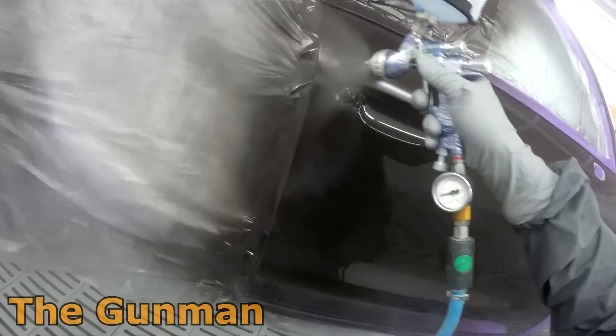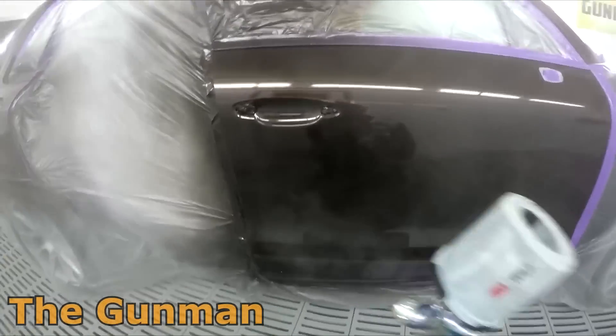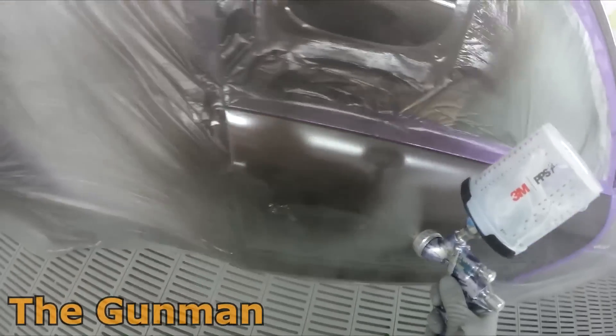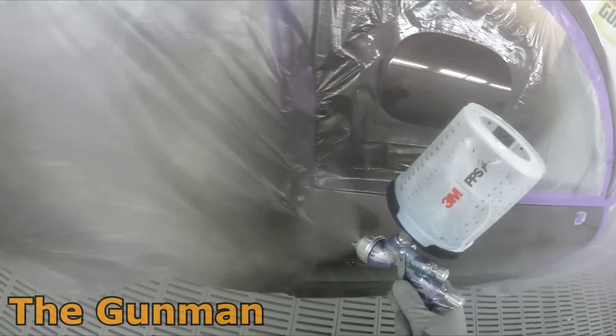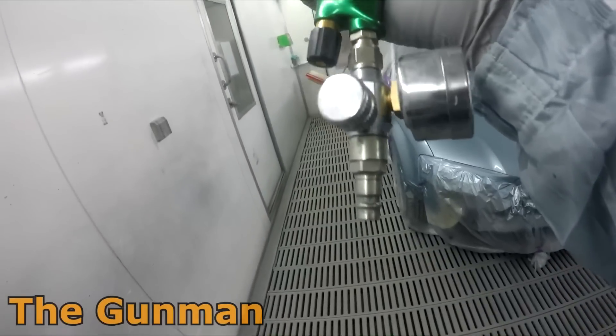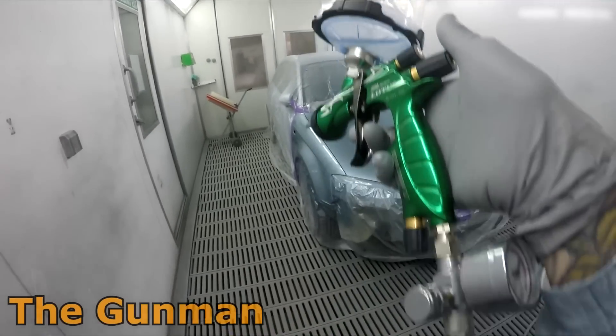Welcome to this episode of The Gunman. Today I'm pleased to announce we've got another killer giveaway on the channel. We've got a total of four guns to give away: two DeVilbiss Pro Lite Camo editions, one Anest Iwata Supernova Lotus edition.